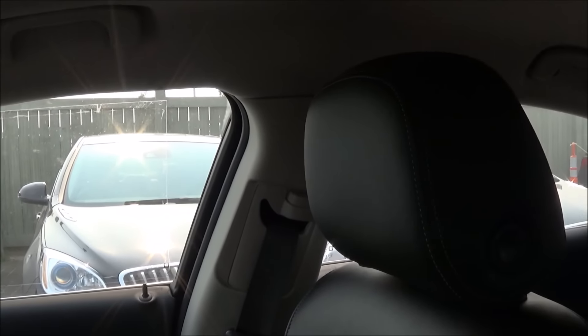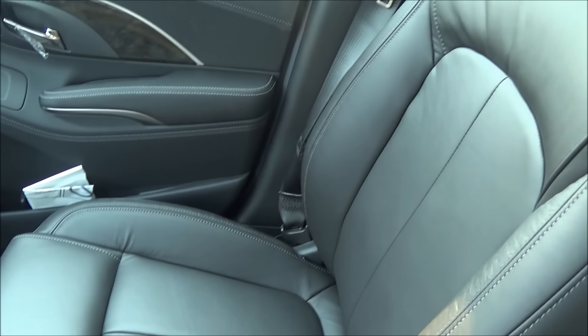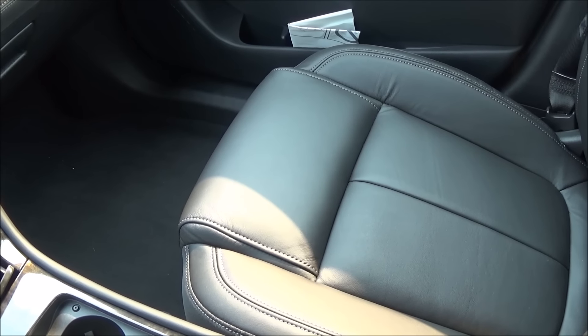The seats in the Buick LaCrosse are absolutely comfortable — probably the most plush seats I have ever sat in this year.